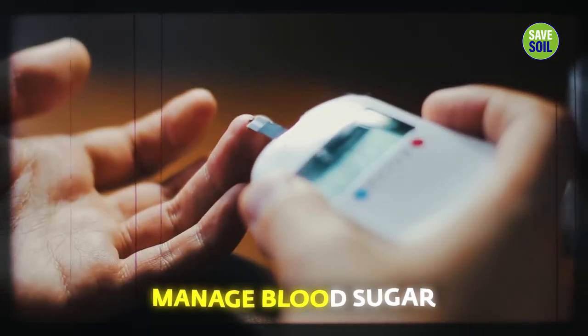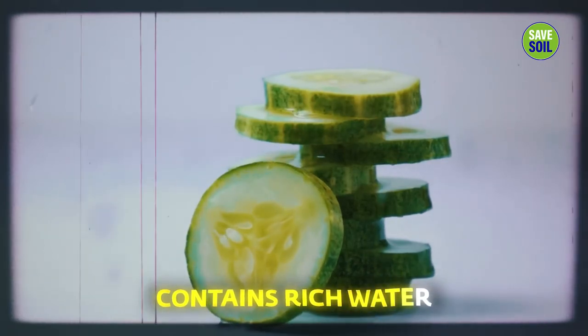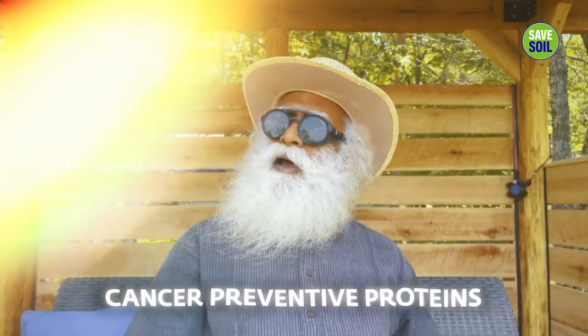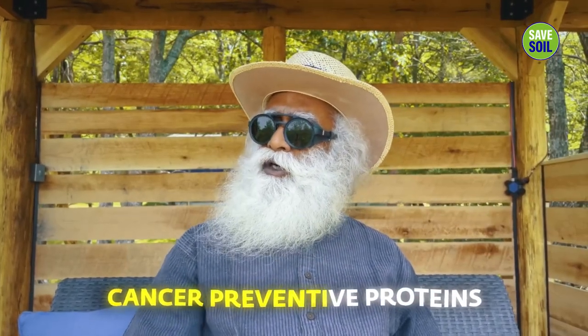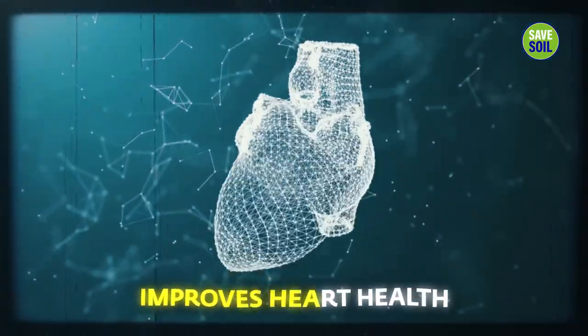Cucumber helps manage blood sugar and your weight, because it fills you mostly with very rich water. It also has proteins which could be somewhat cancer preventive. It improves heart health — and that is only if you have a heart. If you are like me, you've given away your heart.